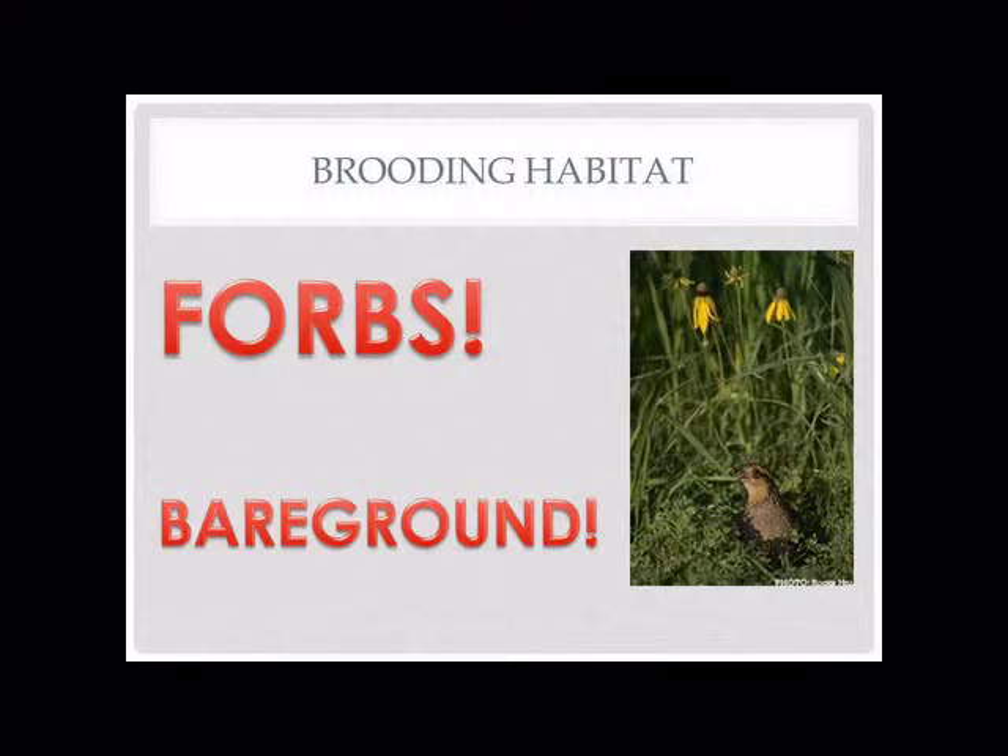We need those weedy areas generating insects that birds can get into and pick out bugs. Because they are so small — especially for quail — we need a lot of bare ground. They're itty bitty. If you have to push your way through smooth brome grass, imagine what that is for a little chick. They're so little they can't push their way through that — they need bare ground to be able to run freely. Even adult quail need bare ground to run freely. That's why you'll hear biologists harp on bare ground.